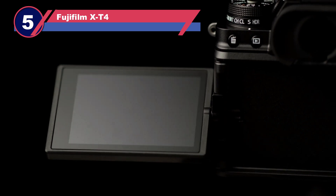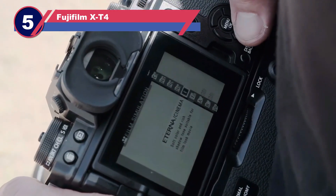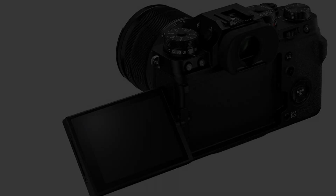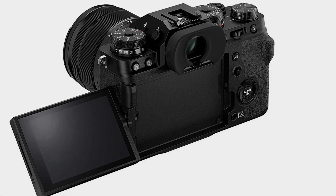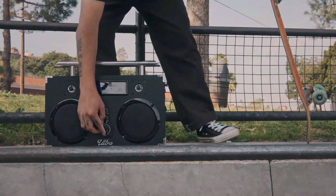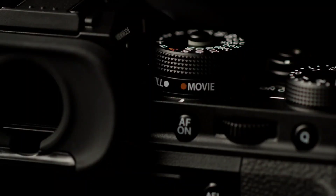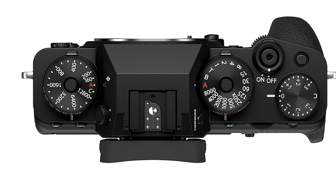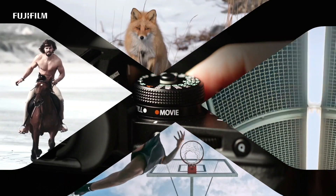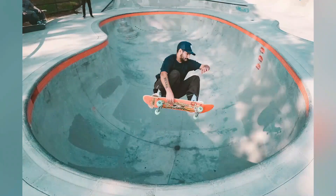Number five: Fujifilm X-T4. Although they may not be as well known as Canon or Nikon, APS-C mirrorless cameras from Fujifilm and Olympus are prized for their compact bodies and time-honored designs. The Fujifilm X-T4 is the greatest APS-C camera you can buy right now for video. The camera can record 10-bit footage in 4K at 60 frames per second and an astounding 240 frames per second in 1080p.